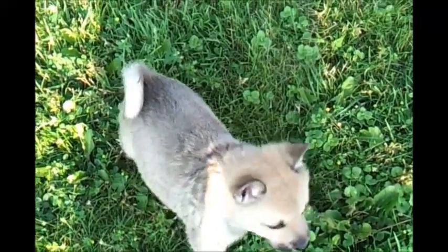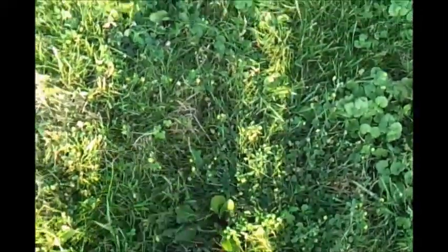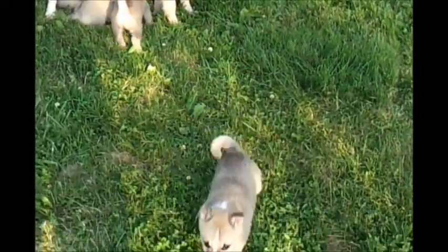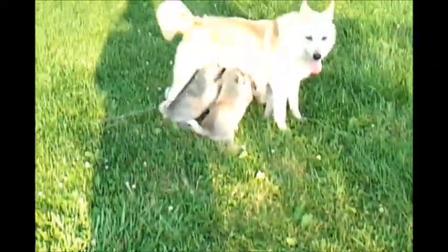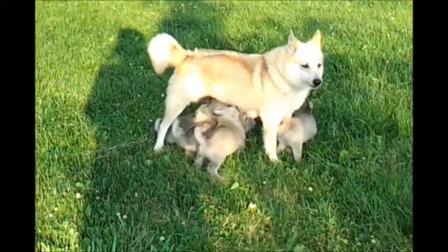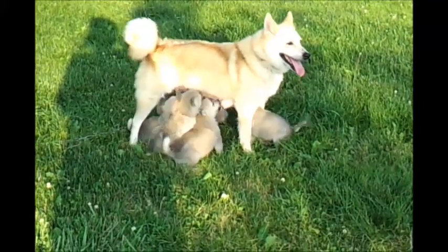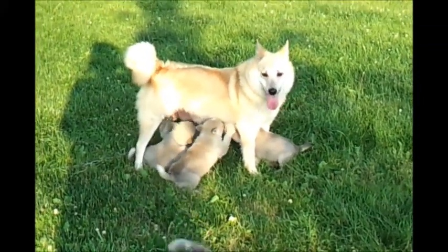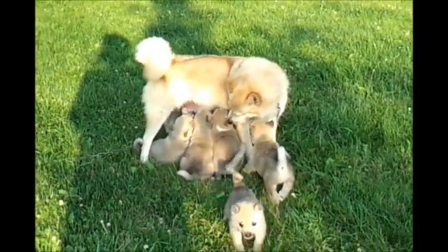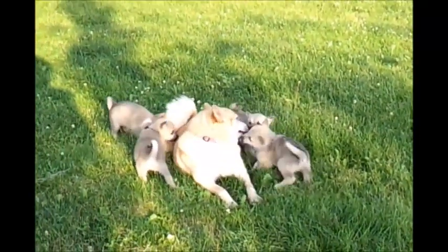They all have little colored collars on. This one's lime green. This one doesn't have a color collar, but this is one of the white-faced ones. This is the other white-faced one. They're all taking turns, and after they nurse they like a little playtime with mom.